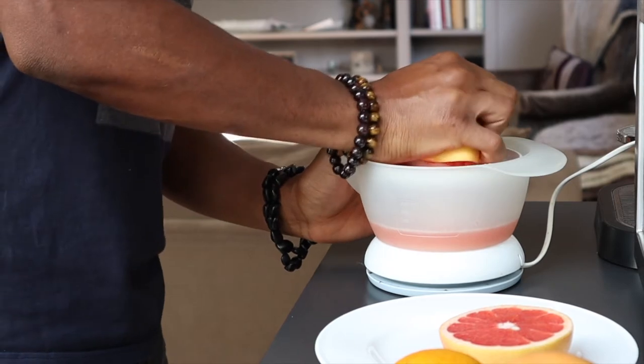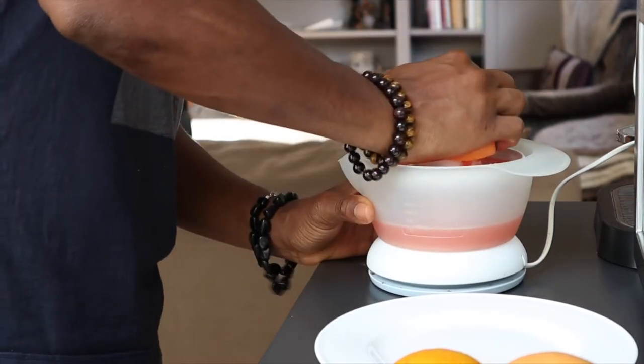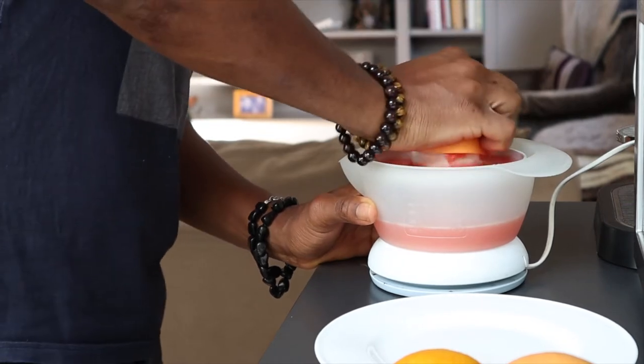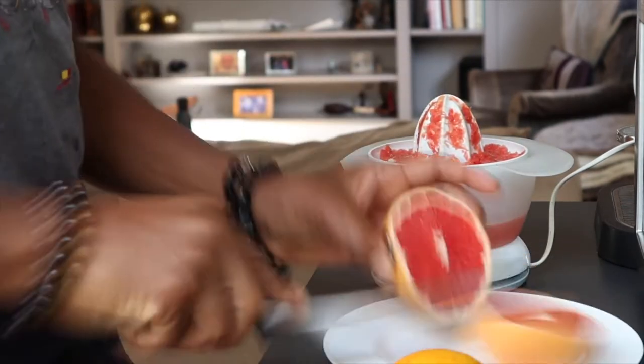Benefits of grapefruit: boosts immune system, promotes healthy appetite, aids weight loss, prevents insulin resistance and diabetes, improves your heart health, high in antioxidants, prevents kidney stones, hydrating and is high in minerals such as potassium, thiamine, folate and magnesium, and has got 64% vitamin C.